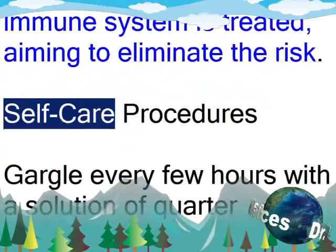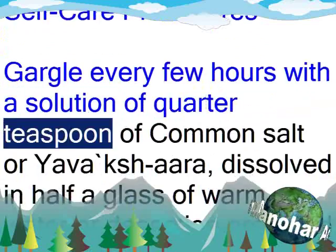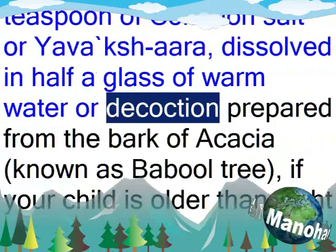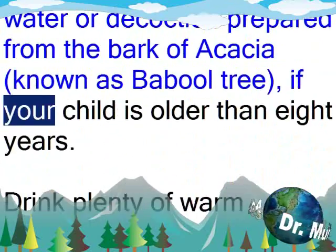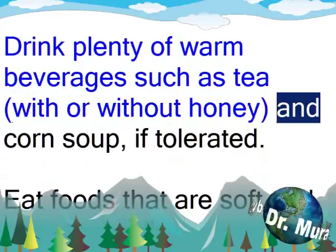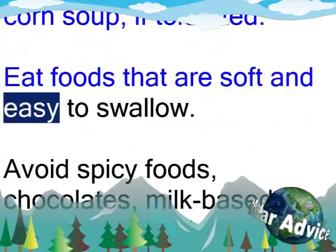Self-care procedures: Gargle every few hours with a solution of quarter teaspoon of common salt or Yavakshara, dissolved in half a glass of warm water, or a decoction prepared from the bark of acacia, known as Babu tree, if your child is older than 8 years. Drink plenty of warm beverages such as tea with or without honey, and corn soup if tolerated. Eat foods that are soft and easy to swallow.